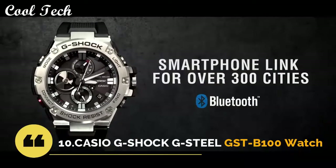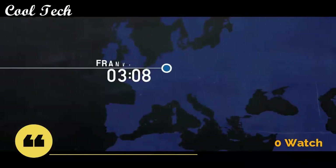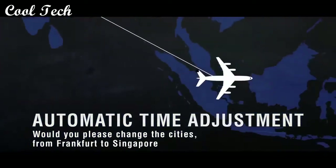Hello everyone, today we look at the best Casio G-Shock watches under $300 in the market in 2021.